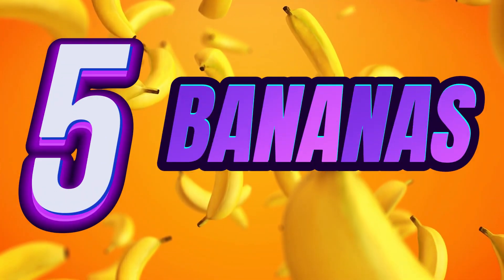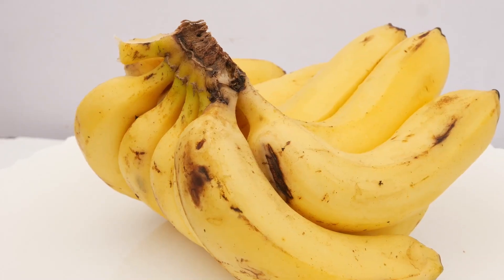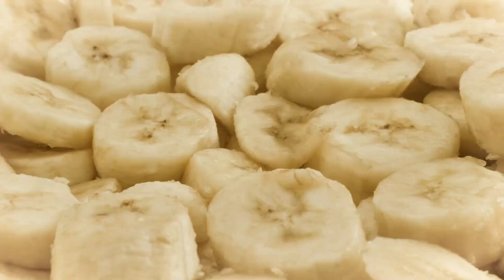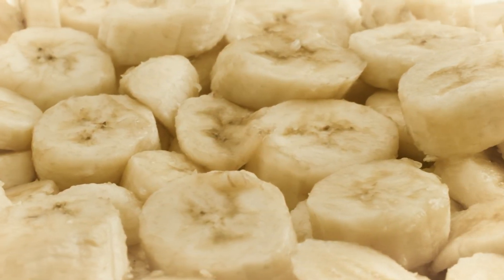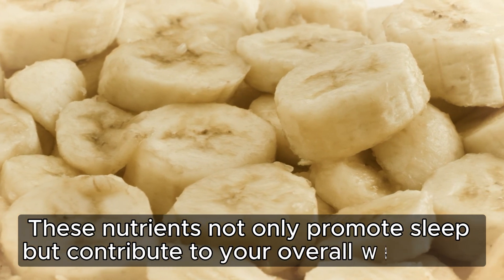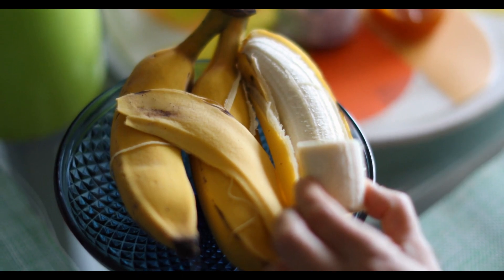5. Bananas. Let's not forget the humble banana, a natural sleep aid. Bananas not only contain melatonin and tryptophan, but also offer benefits like vitamin B6 and magnesium. These nutrients not only promote sleep but contribute to your overall well-being. It's more than just a bedtime snack — it's a nutritional powerhouse.